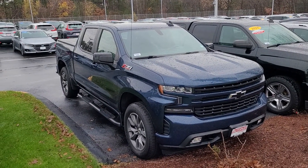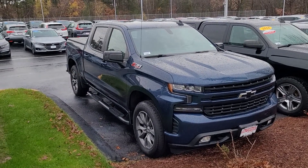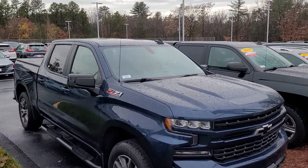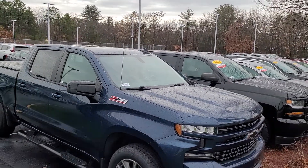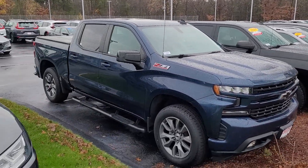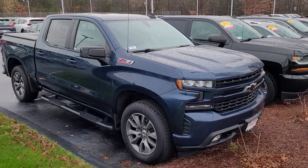Good afternoon Gerard, this is Jeff Redlinger with AutoFair Honda. I'm standing here with a 2020 Chevy Silverado. This is the Z71 package on it. This is a certified vehicle through AutoFair, which means that your power chain is going to be covered three years from the point of purchase up to 125,000 miles.